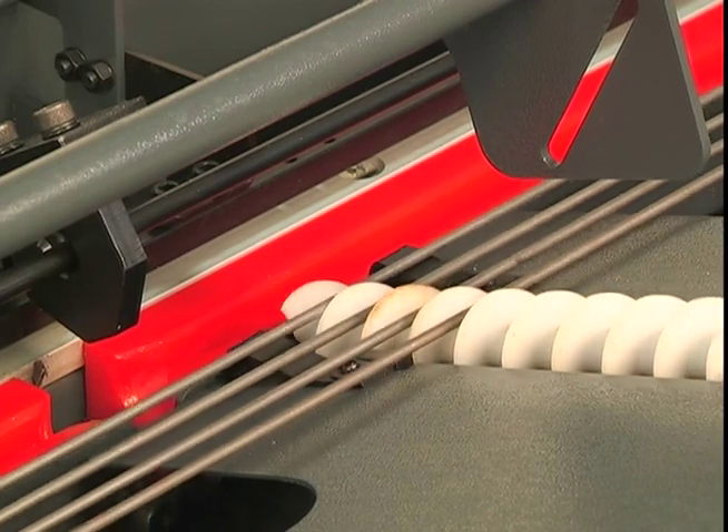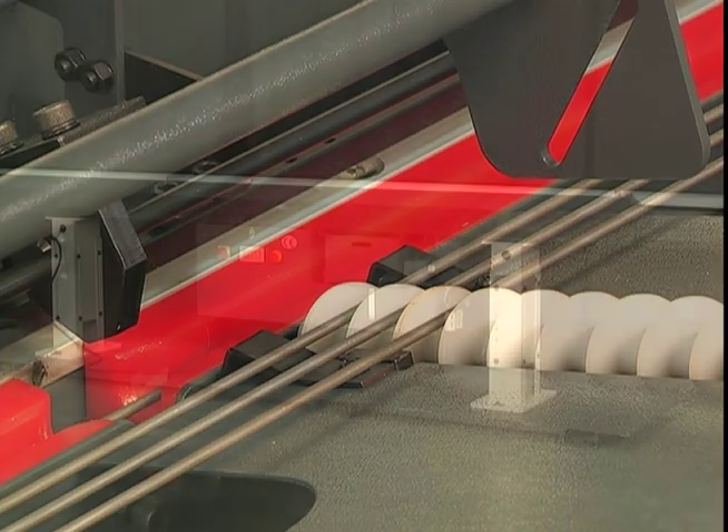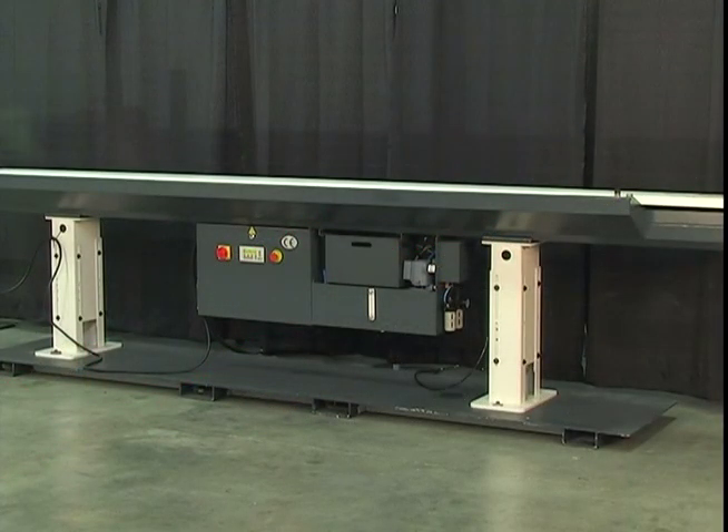thus accurately and reliably loading the bar into the guide channel every time. Although the Alpha bar feeder is affordably priced, it includes many features usually found in more expensive models,